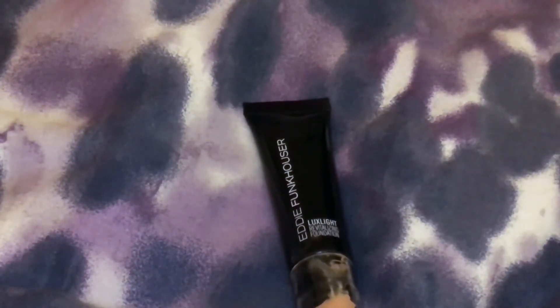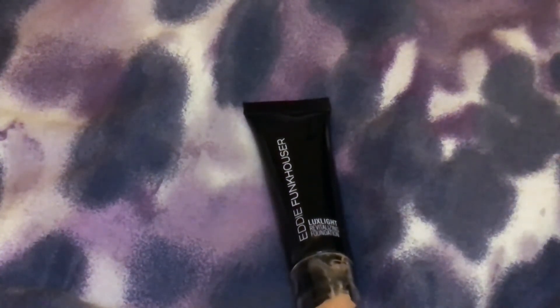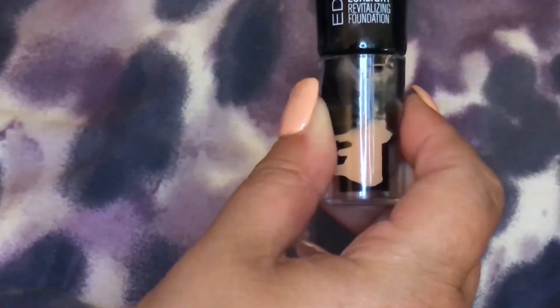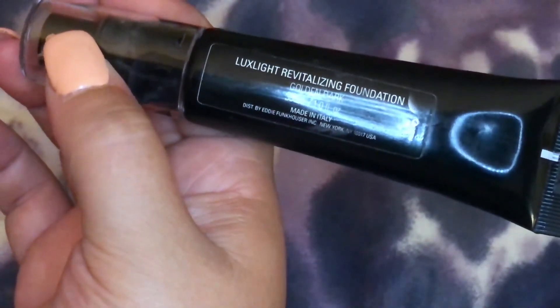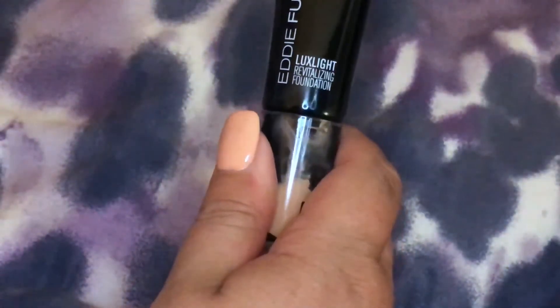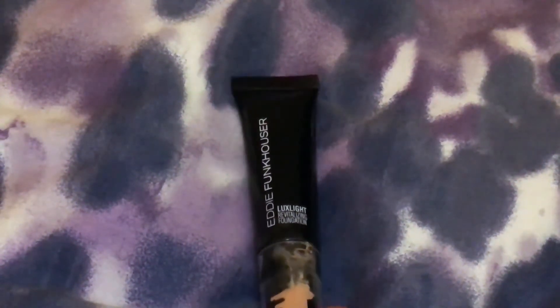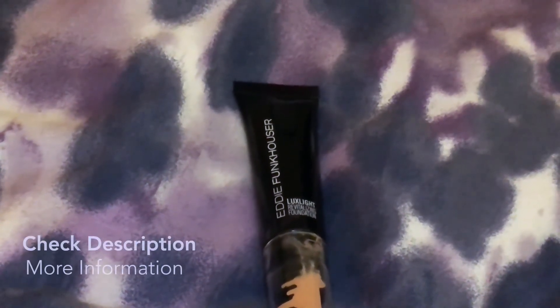I actually wore this the other day to the dentist and he said to my husband, 'I hope you're taking her out to dinner somewhere nice because she looks very beautiful.' So that was very sweet of him. So yeah, the Eddie Funkhauser Luxe Light Revitalizing Foundation in Golden Dark, made in Italy — give it a try. Don't take my word for it, try it yourself, and thanks so much for watching.